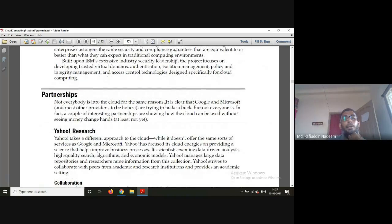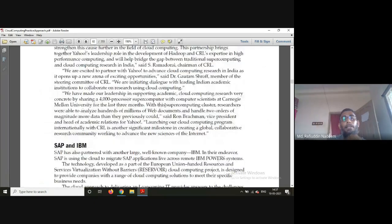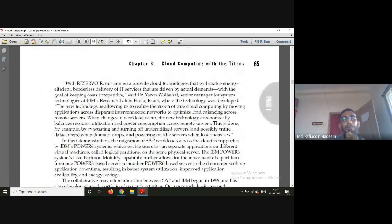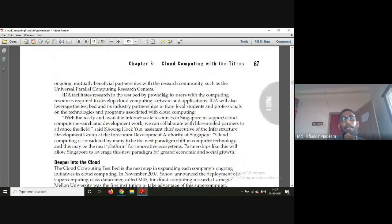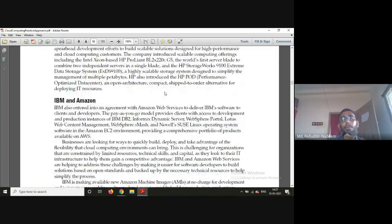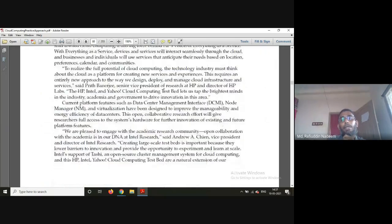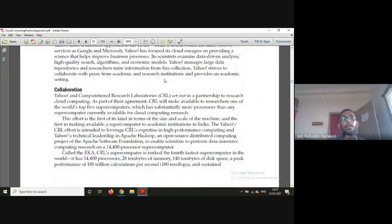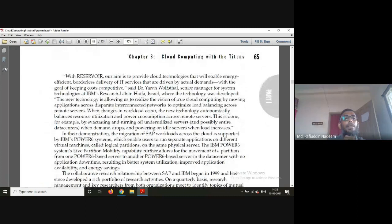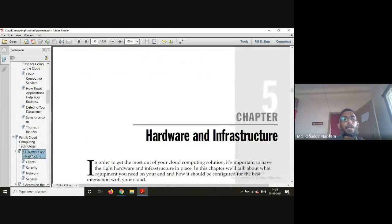Various companies have formed cloud computing partnerships, including SAP and IBM, and HP and Intel. This concludes the chapter. In the next class, we will discuss cloud computing technology, hardware, and infrastructure.